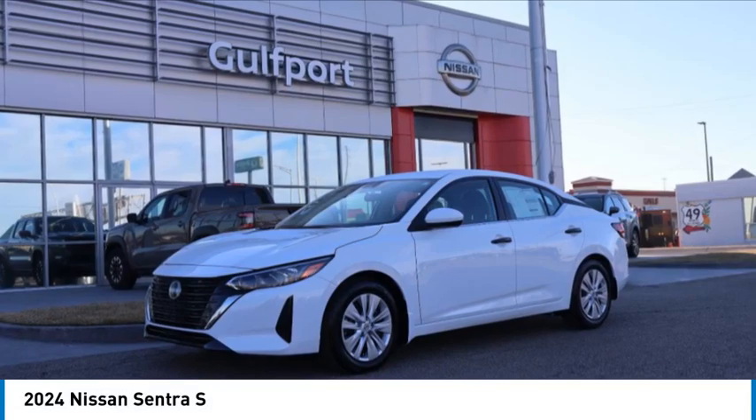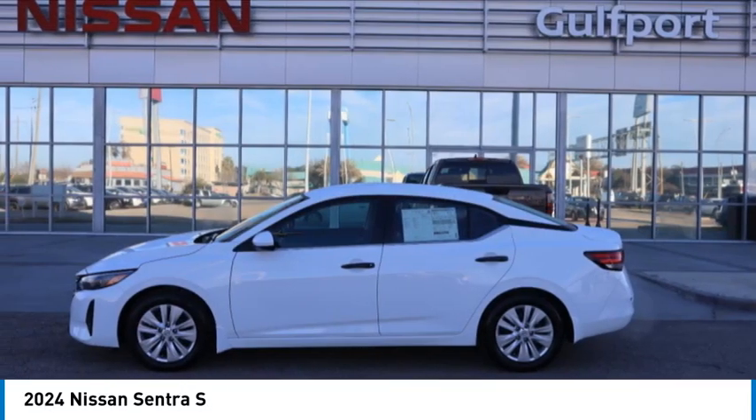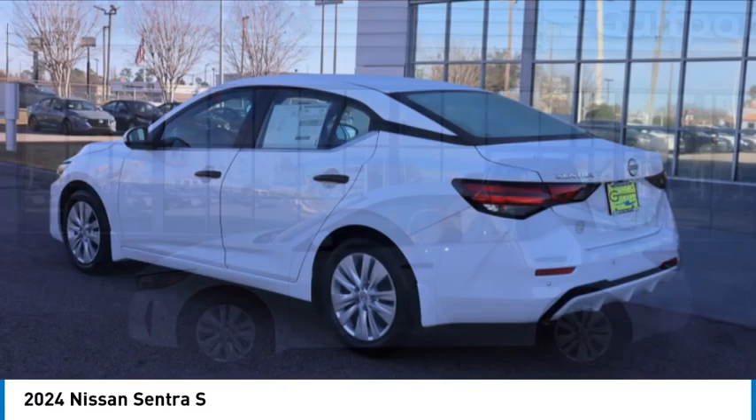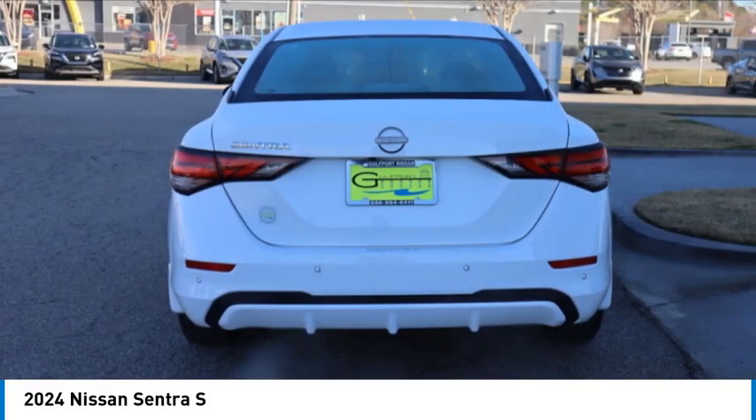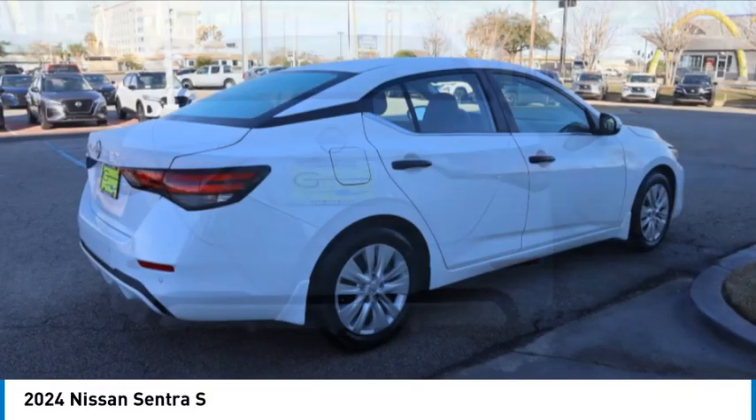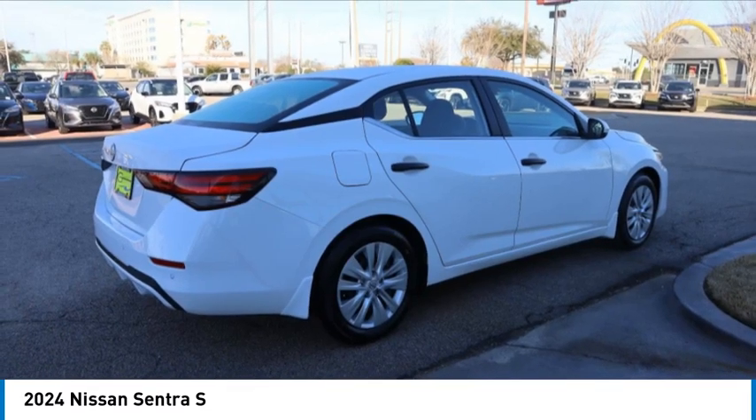Make a great choice today with the 2024 Sentra. With its spacious and versatile interior and stellar fuel efficiency, the Nissan Sentra is the obvious choice for anyone who wants to enjoy a stylish and comfortable ride.